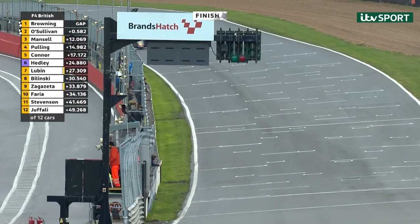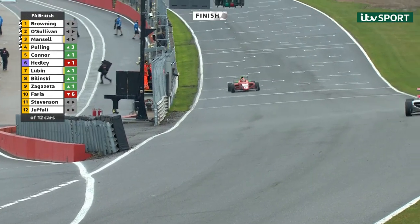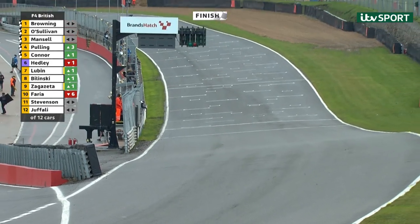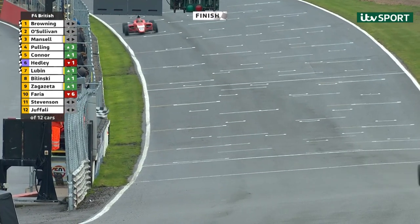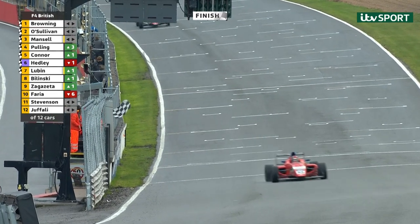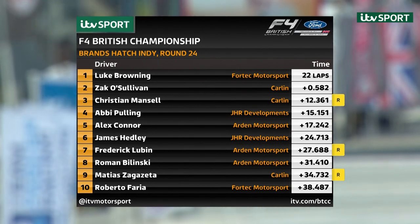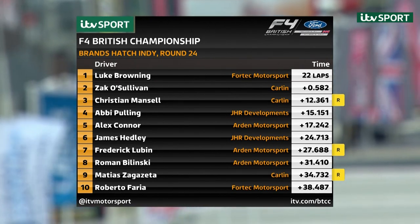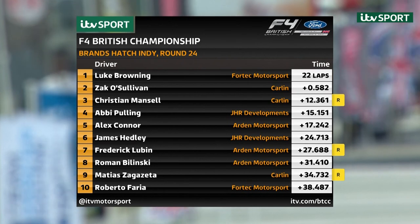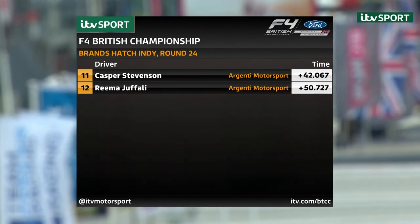It is Luke Browning with win number seven of the season, grabbing the championship lead from Zach O'Sullivan. Christian Mansell completes the podium as our 2020 provisional Rookie Champion. Abbey Pulling is fourth. James Headley takes fastest lap and sixth position — that means provisional pole for race two. The result: Browning wins Round 24 by just over half a second from O'Sullivan, Mansell third, Pulling fourth, Connor fifth, Headley sixth with fastest lap. Seventh was Frederick Lubin from Roman Bolinski, Matthias Sagazetta ninth, and the points finish completed by Roberto Farrier. Eleventh was Casper Stevenson, twelfth Rima Jafali.